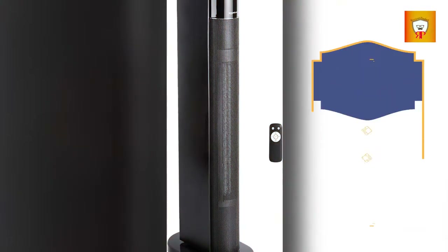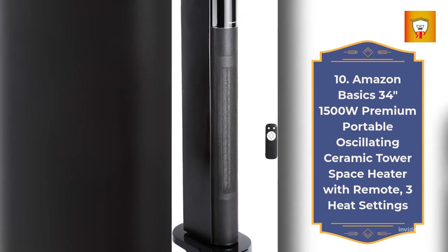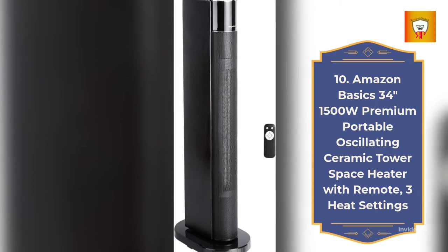10. Amazon Basics 34 inches, 1500 watts premium portable oscillating ceramic tower space heater with remote, 3 heat settings.